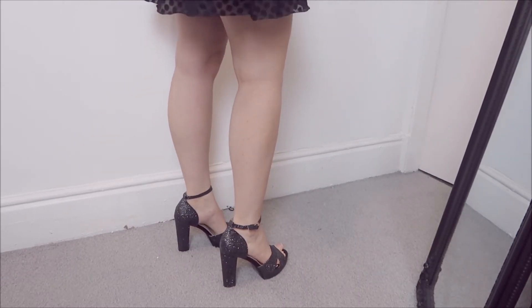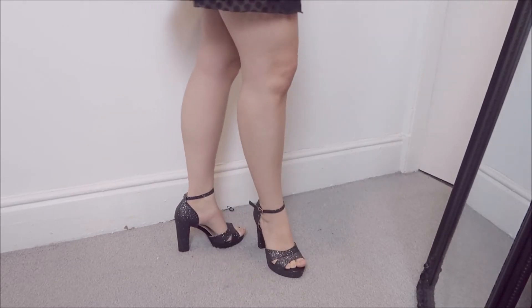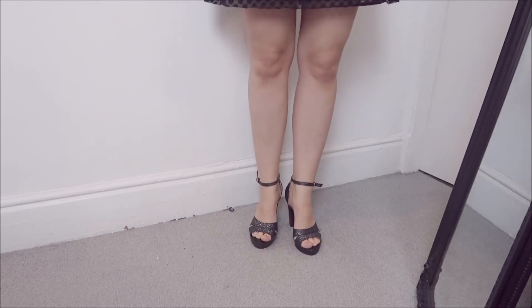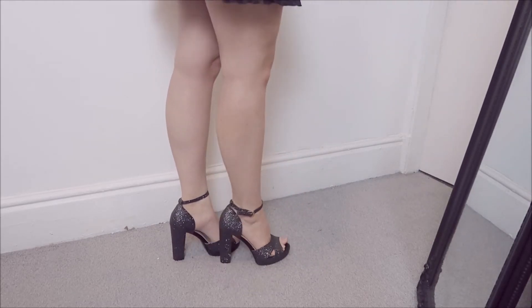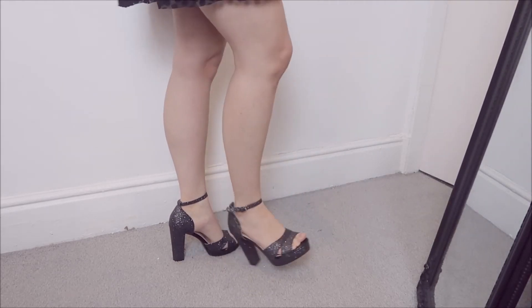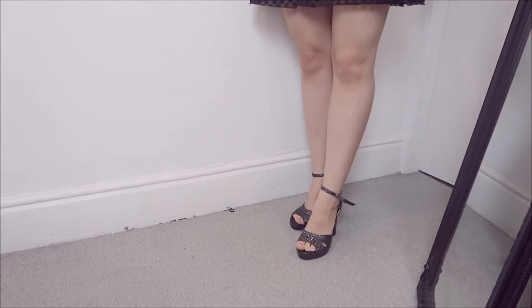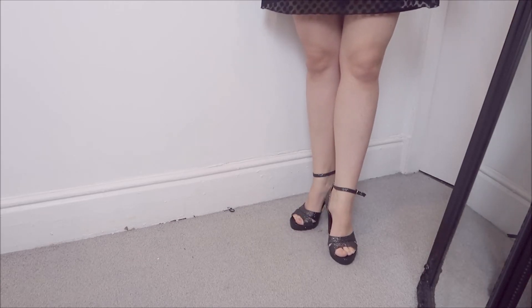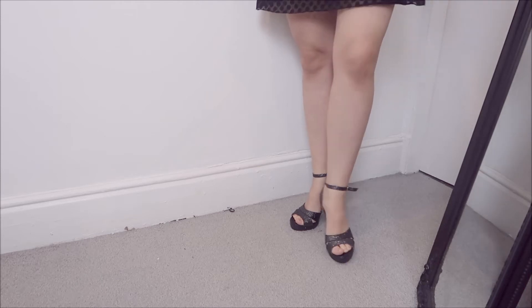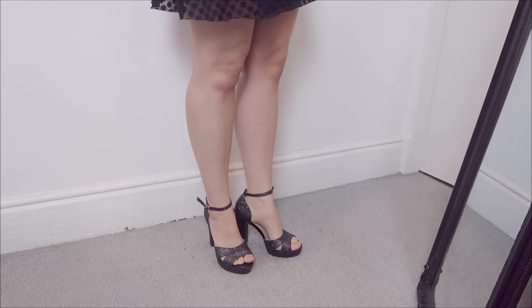These are platform shoes - black with silver glitter - and they are very comfortable. However, I'm going to be sending them back because they are a size too big. I ordered size four and I'm always a size four, but this particular brand runs large. If I needed a pair like this I would reorder in a different size, but I don't think I'll need shoes like this anytime soon, so they're going back. But the dress is a keep.